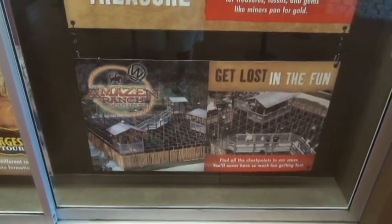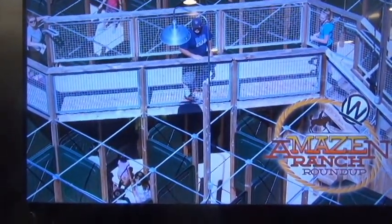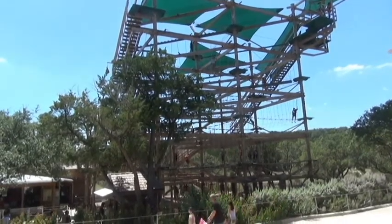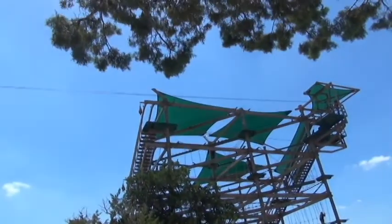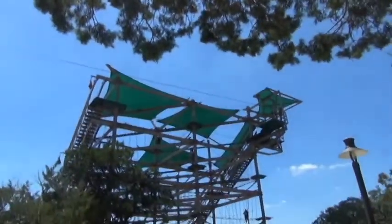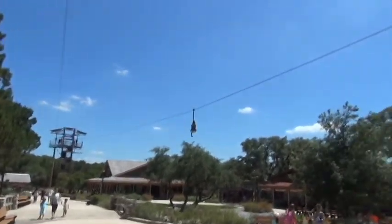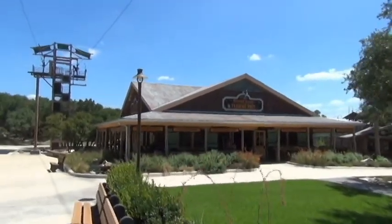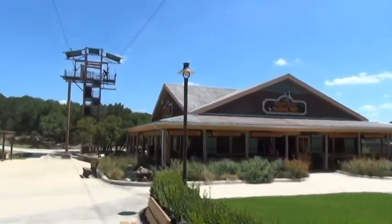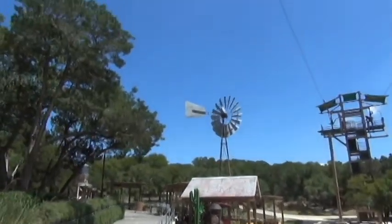Here is a more close-up picture of the maze. This is the canopy challenge — you can see several people on there and you can barely see that wire going across; there is a zip line. Here is the Discovery Village Trading Post, which is part of that mining company, and there's a huge windmill.